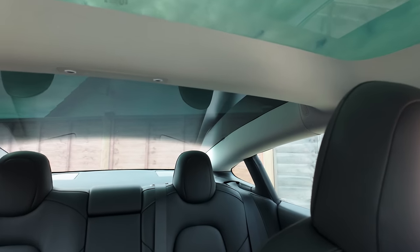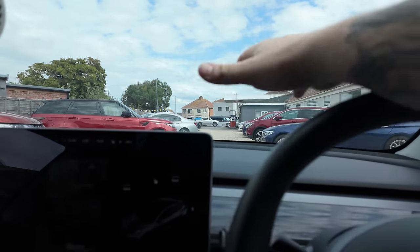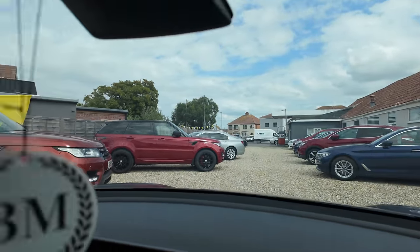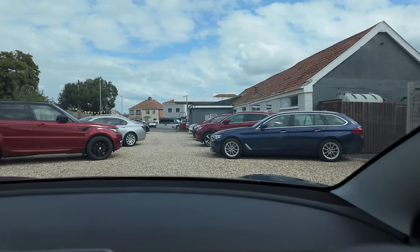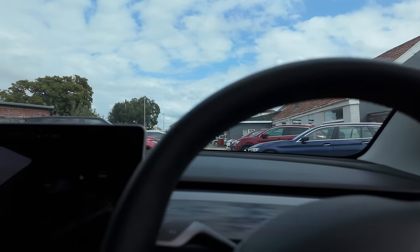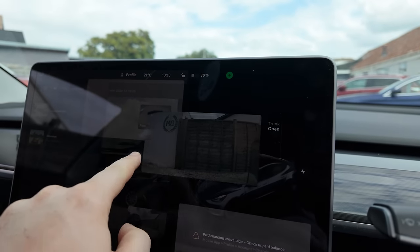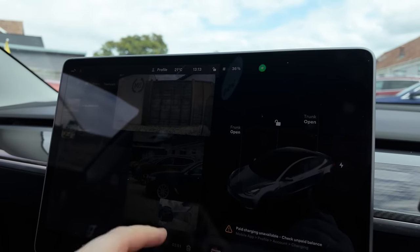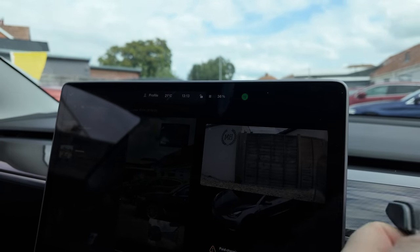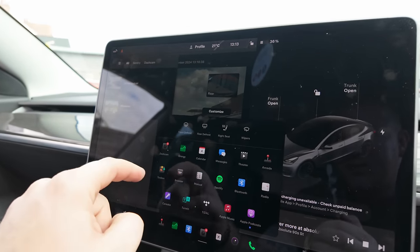We've got this absolutely huge panoramic roof that goes all the way back — there's only one bar in the back so you've got loads of visibility. The bonnet and dashboard are really low because there's nothing there really, so visibility out front is really good. It feels a bit like you're driving a little buggy, but you can't knock it practicality-wise. When I indicate, that's my left-hand camera coming on — I think normally while driving it will be bigger, and you can drag it around.